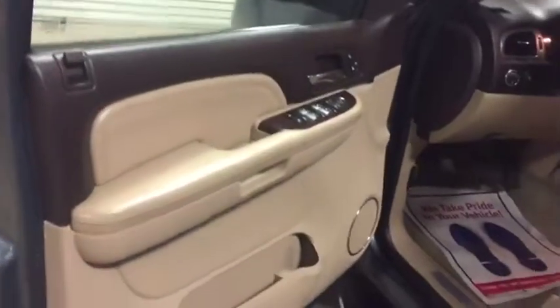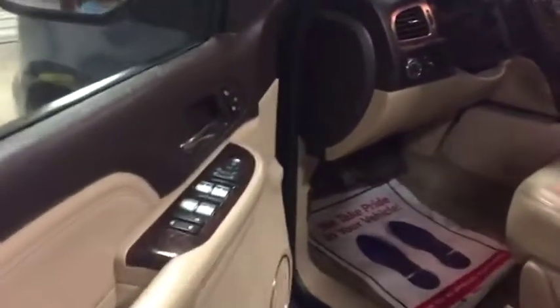Door panels are nice and clean and straight. Got Denali two-tone door panels here. Power windows, power locks, heated leather seats right here.